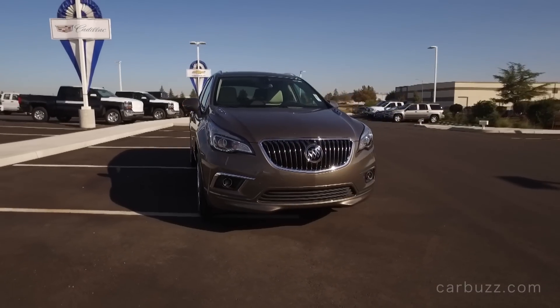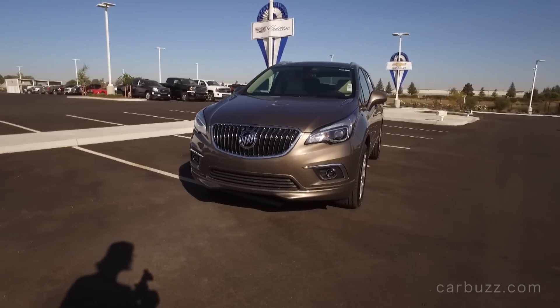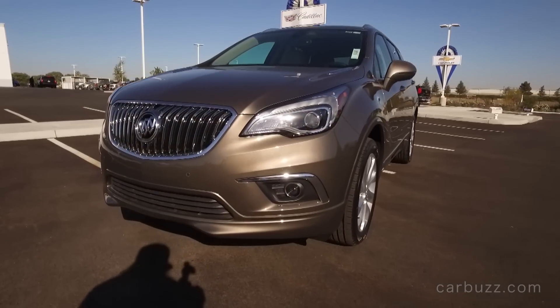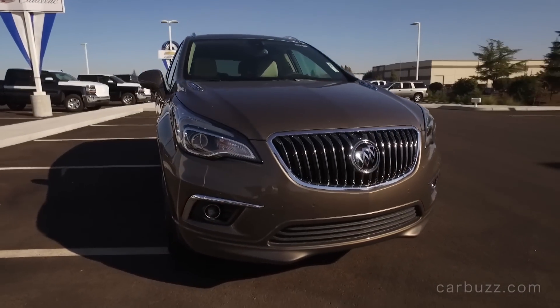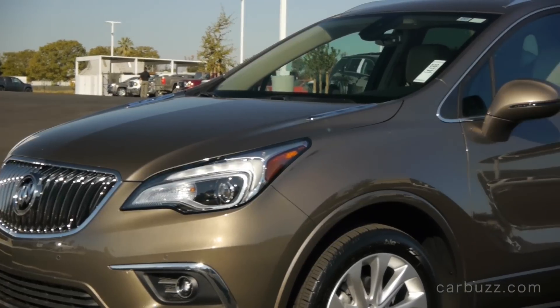The overall exterior styling — when I first looked at it I liked it, but the more I kept looking at it, the more boring it felt. I like the front waterfall grille as Buick calls it — I think that's the best part. The rest of this car is nice, but it's not a standout.